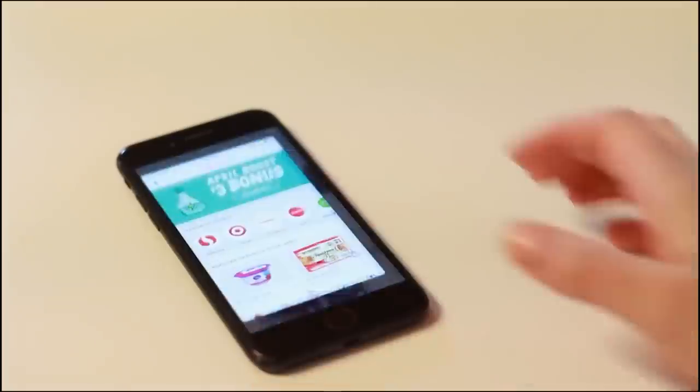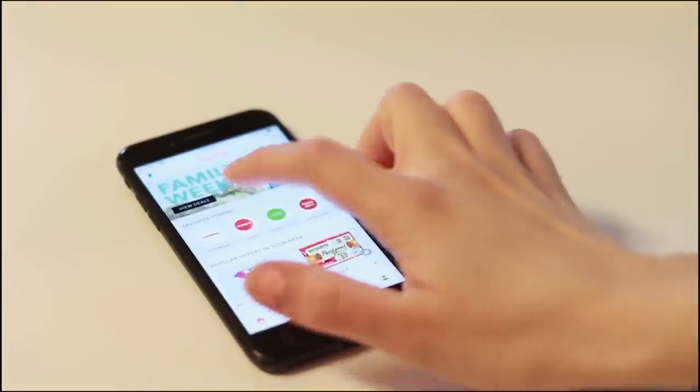Basically it's a reverse couponing app. They have stores like Target, Trader Joe's, and Costco on there, and all you do is save your receipt after you buy what you would normally buy. Go into the app, see if there's anything you purchased that has a coupon, and you will get anywhere from 25 cents to a dollar back depending on what it is.